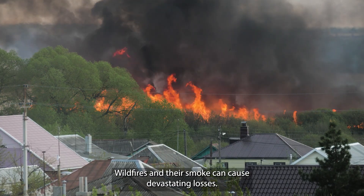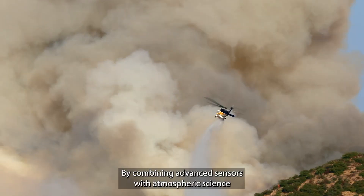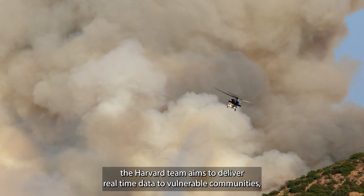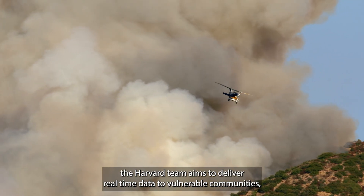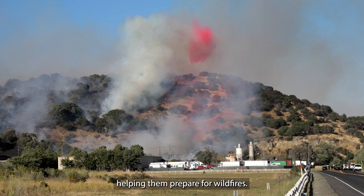Wildfires and their smoke can cause devastating losses. By combining advanced sensors with atmospheric science, the Harvard team aims to deliver real-time data to vulnerable communities, helping them prepare for wildfires.